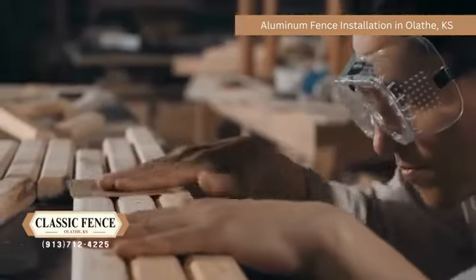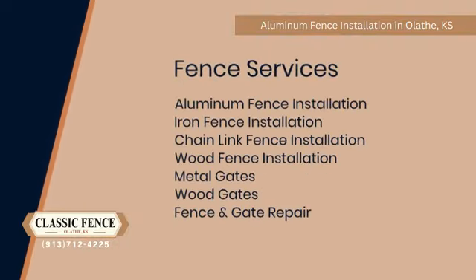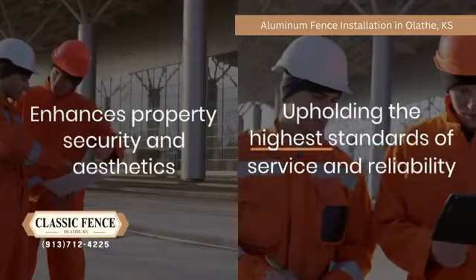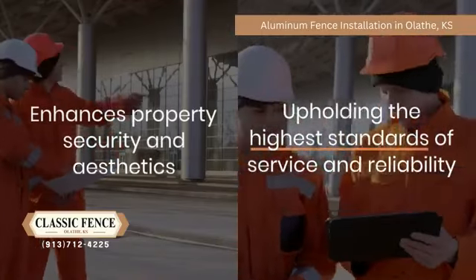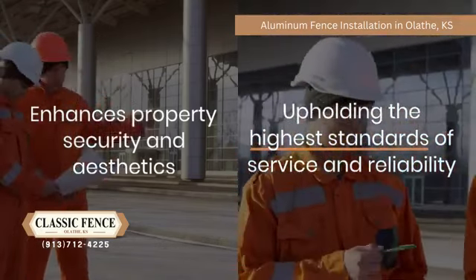Founded on a legacy of quality and craftsmanship, we offer a wide range of fencing options, including wood, iron, and chain link, tailored to meet the specific needs of each customer. Our commitment to excellence ensures that every project we undertake enhances property security and aesthetics while upholding the highest standards of service and reliability.